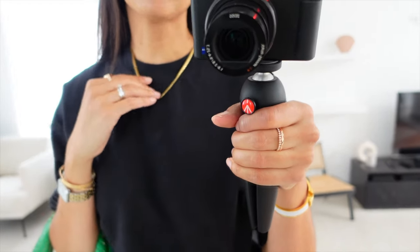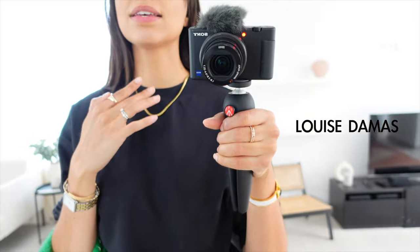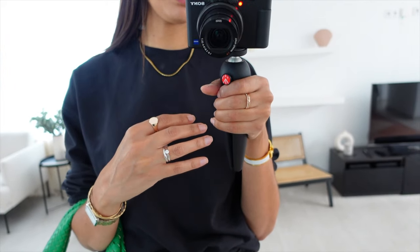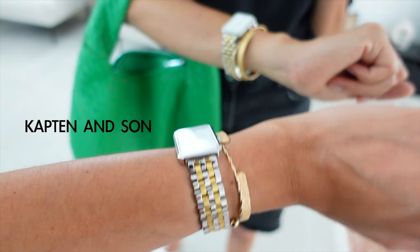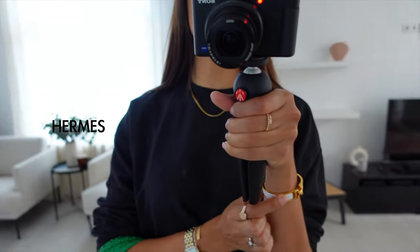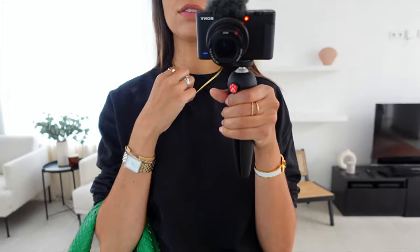In terms of jewelry, I love this necklace — I got it from a small boutique here in Lille, I'll put the name on screen. This ring is from Who We Are Shop, a French jewelry shop. These are my wedding rings. I'm wearing this watch from Captain and Son — it's the Grace. Then I have two bracelets from Who We Are, my Hermès bracelet, and some rings also from Who We Are. They're gold plated so they last a really long time.